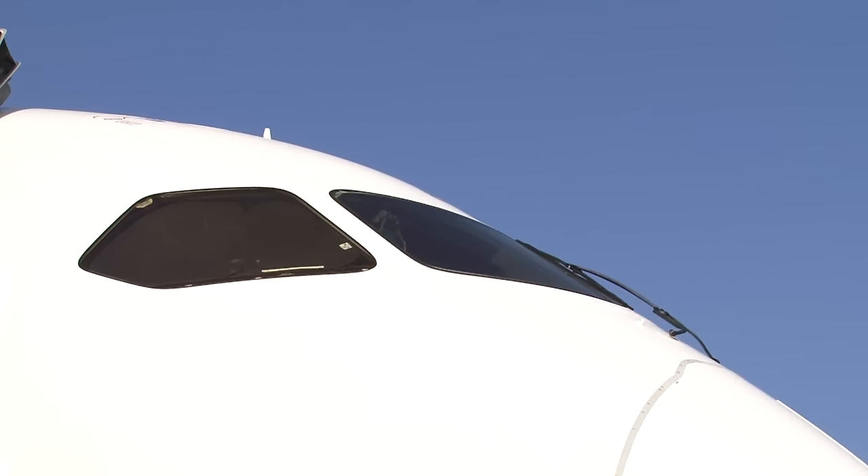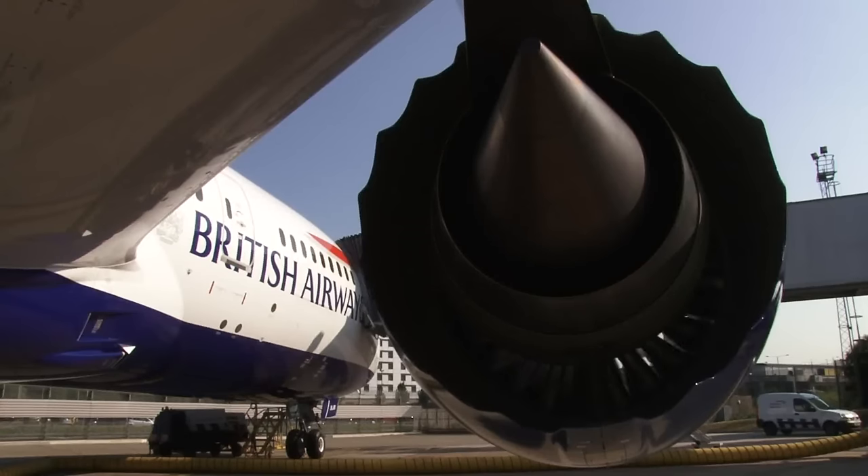That means the aircraft is lighter and more efficient, which means it produces less engine emissions, and also most notably for those on the ground, it means it's quieter.